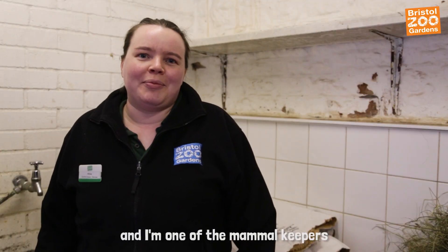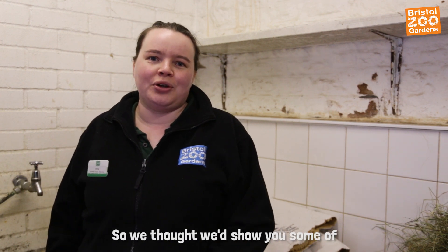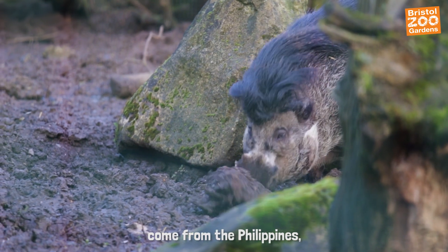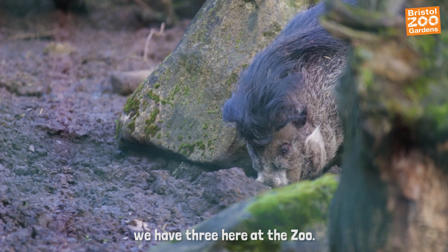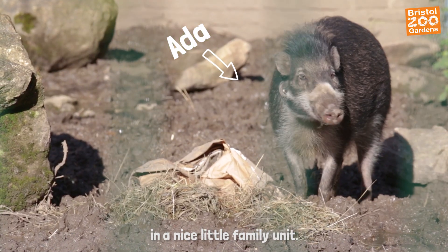Hello, my name is Olivia and I'm one of the mammal keepers here at Bristol Zoo. Today is National Pig Day, so we thought we'd show you some of the enrichment that we give to our pigs. Our Visayan warty pigs come from the Philippines. We have three here at the zoo: dad Elvis, mum Polly, and daughter Ada, who live together in a nice little family unit.